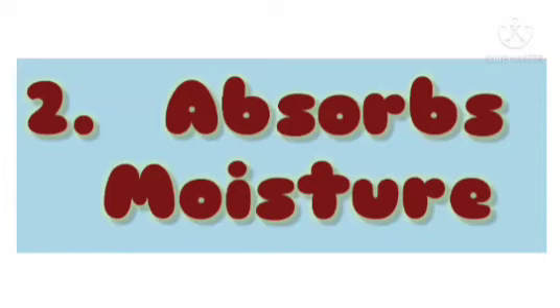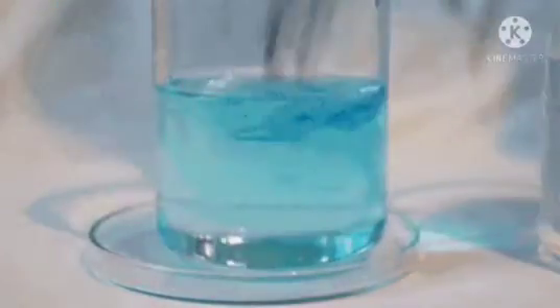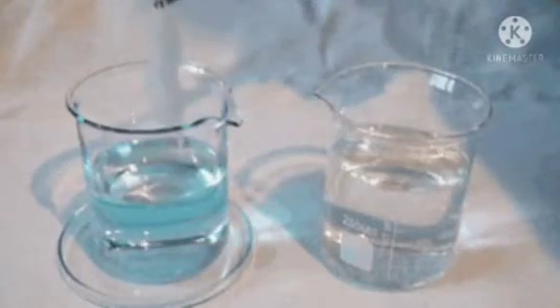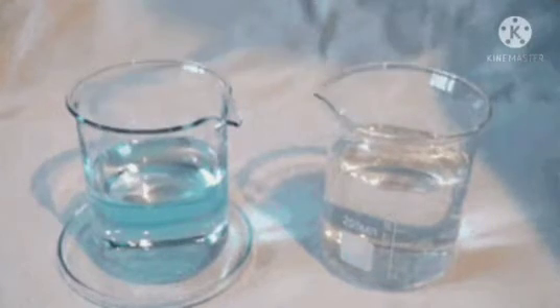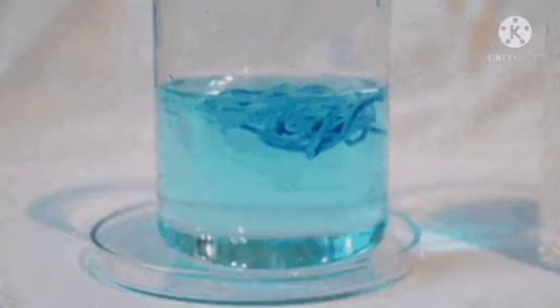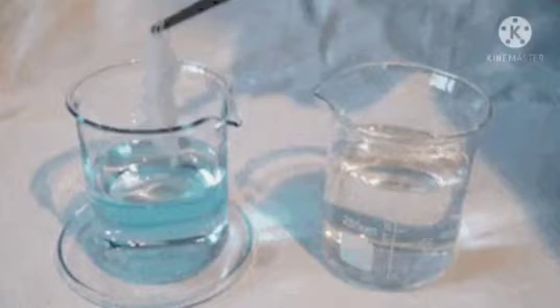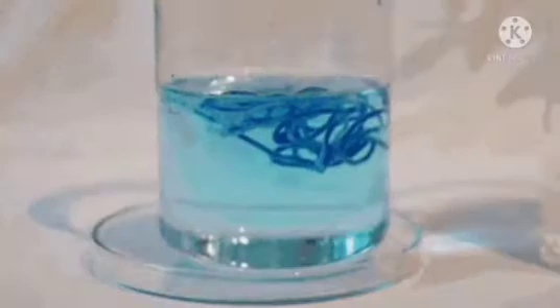2. Absorption of moisture. Wool fibres are naturally hydrophilic, meaning water-liking. The natural structure of wool allows it to absorb and release water vapour into the atmosphere, which helps us in keeping warm during the winter season.